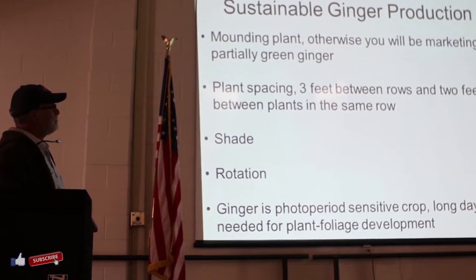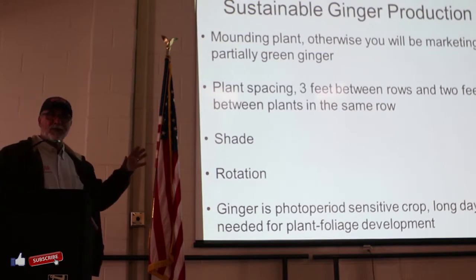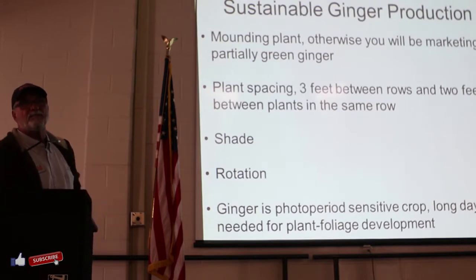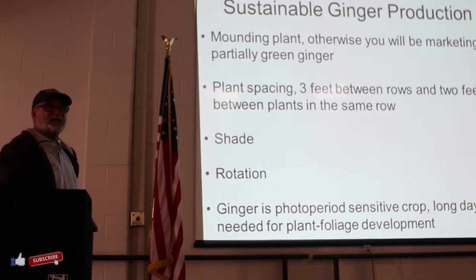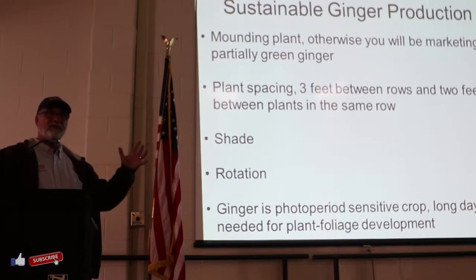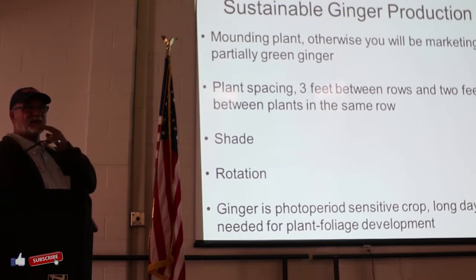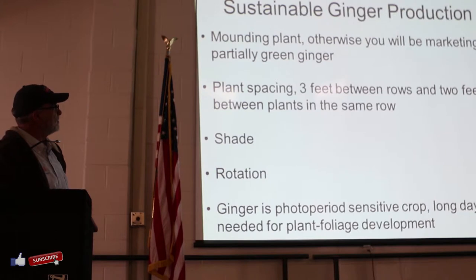Plant spacing is important because of disease. High tunnel is really expensive real estate, but you want to open it up enough between rows and between plants to have air circulation, so you reduce foliar diseases. We are suggesting three feet between rows and two feet between plants in your high tunnel. Shade is really, really important.